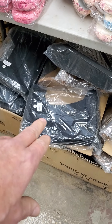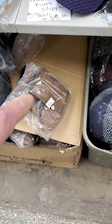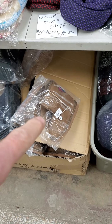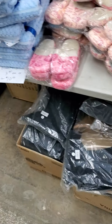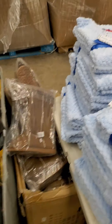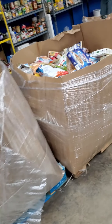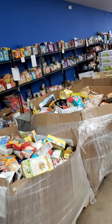Ladies boots — knockoff Uggs — ten dollars a pair, five pairs for twenty-five bucks. Kids knockoffs five dollars a pair, five pairs for twenty dollars. Baby blankets three dollars a piece, five for ten dollars today — only blue available.